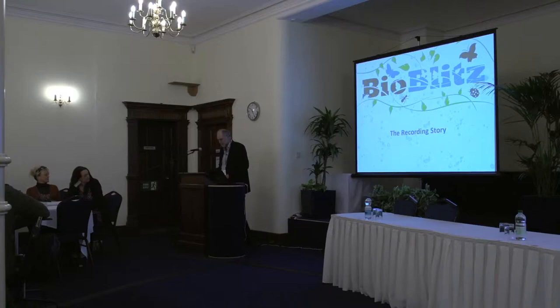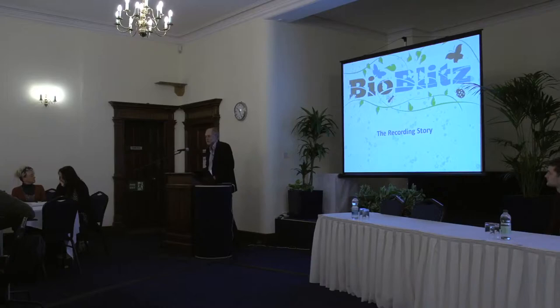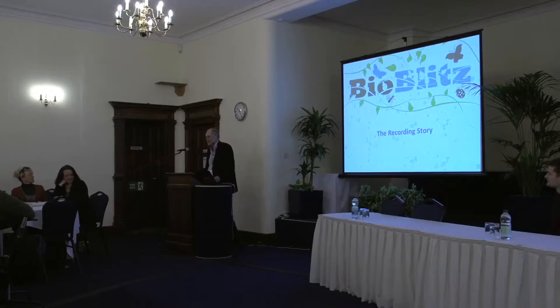If you look at your programme for today, I've just got ten minutes to do this presentation before we break, and then we'll come back for a panel presentation and discussion about the environmental outcomes. On the programme it says, as a primary aim of BioBlitz, the recording story is therefore the most important to tell. You might not agree with that, but that's what it says, so there's a provocation already.